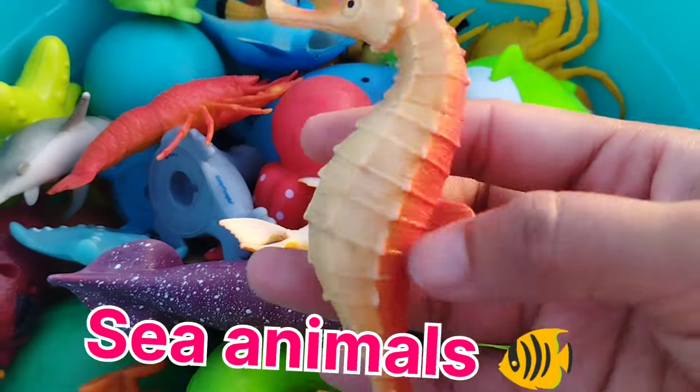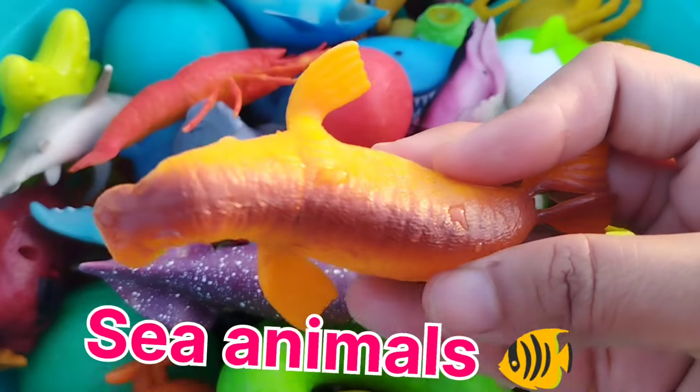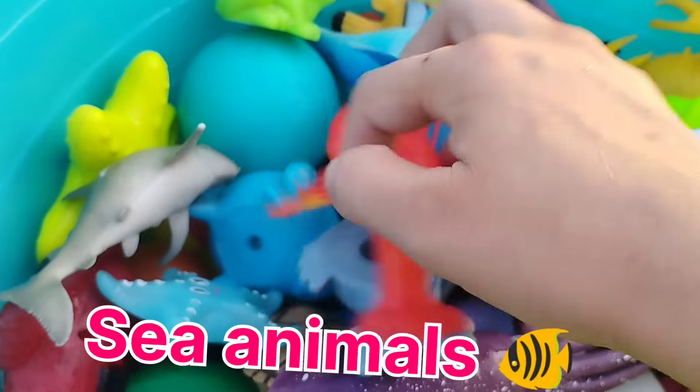The first one is a seahorse. This is a walrus. The next one is an octopus. This is an octopus.